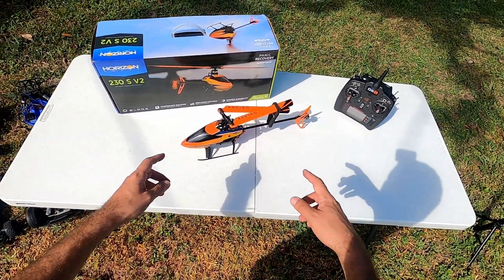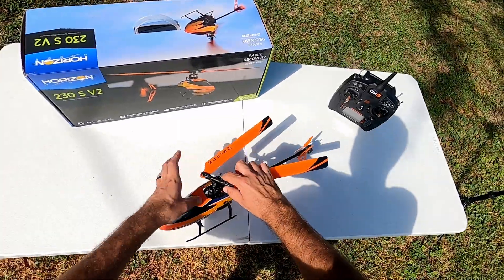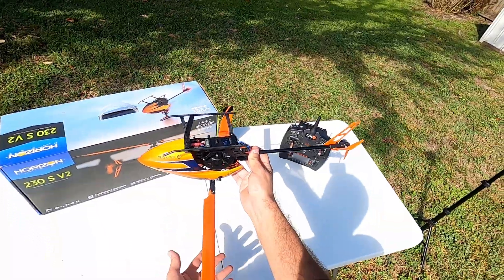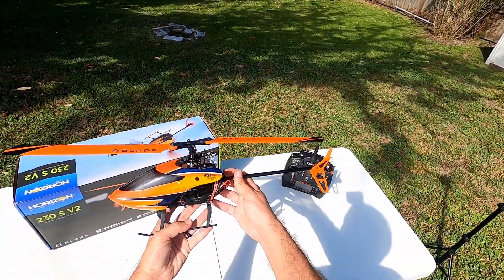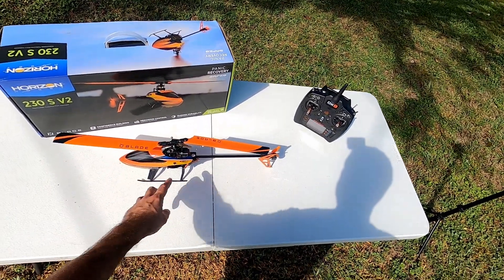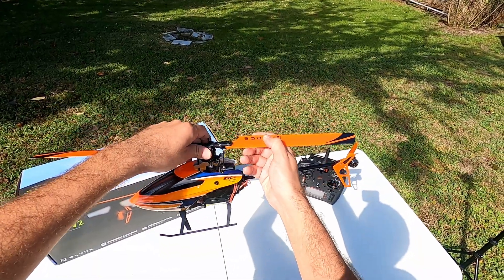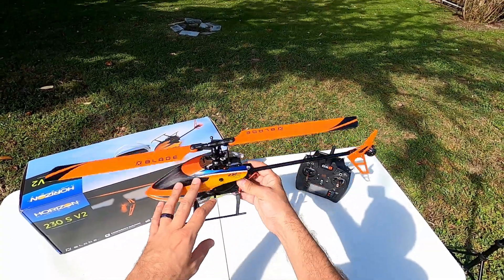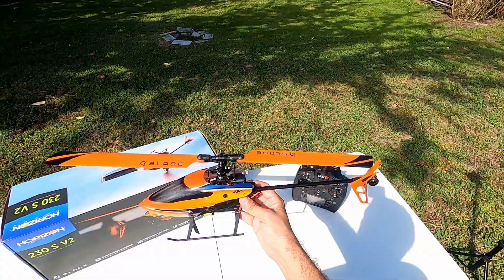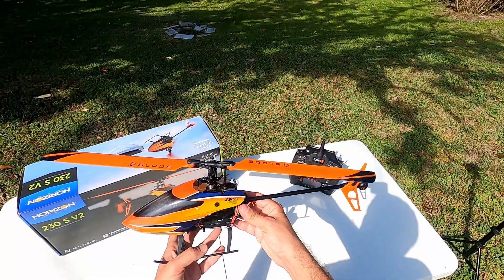Now we're on to helicopters. This right here is the Blade 230S V2 — a six-channel RC helicopter. Six channel means you can change the pitch of the blades so you can flip it upside down and fly inverted. Just search '3D helicopter' if you're not familiar. It's relatively a beginner's helicopter. It has SAFE mode — you hit a button on the remote if you're in trouble and it'll right itself. SAFE mode also limits your bank angle, with multiple settings available.